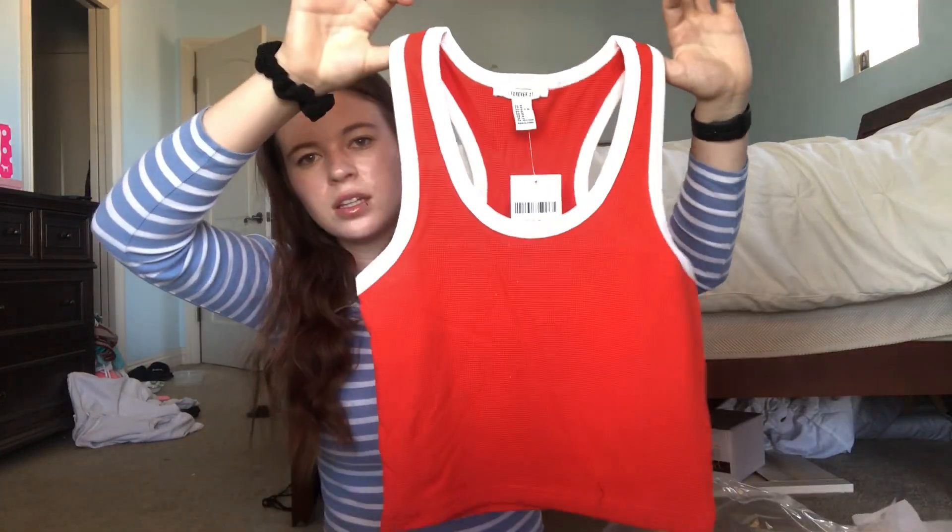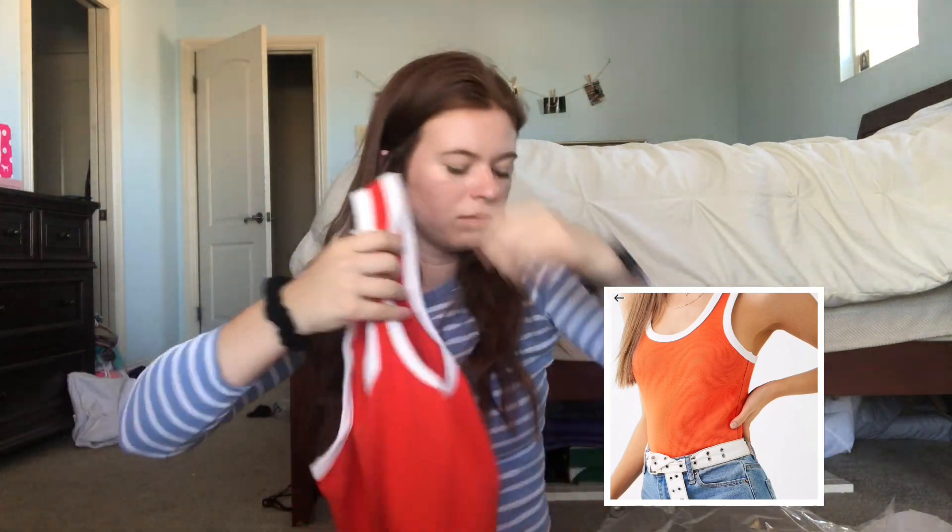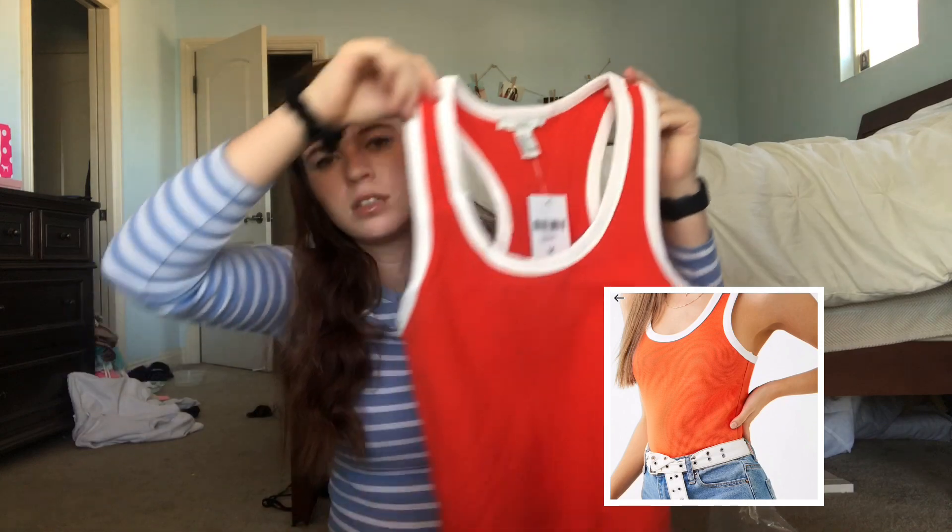I got this red and white contrast tank top — it has really low sides and a low front, kind of. It's really cute and it's more like a thicker tank top material.